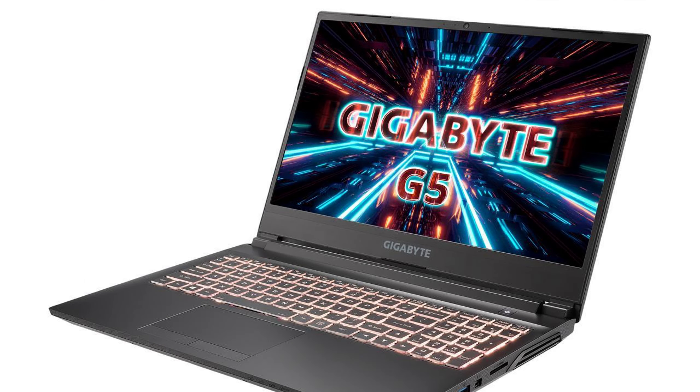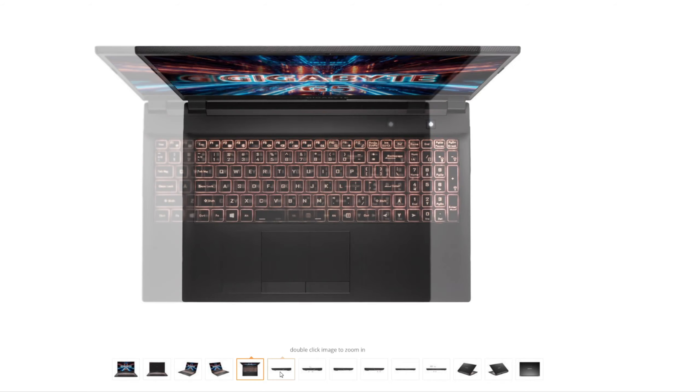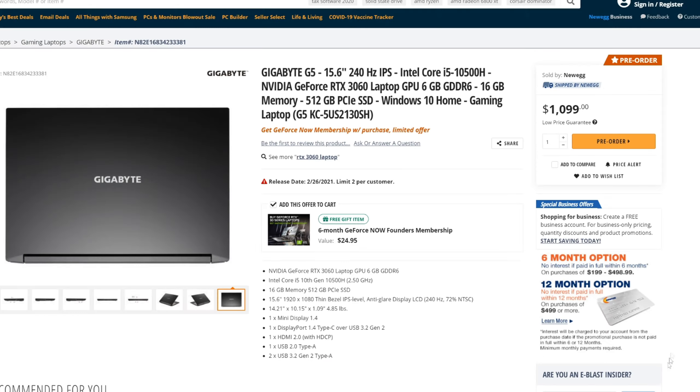The next laptop I'm going to be covering is one from Gigabyte, which is the G5. It is priced at $1,100 and it's actually available for pre-order. This laptop has some really good specs for only $1,100, and my favorite part is the 240Hz display panel. Again, it has an RTX 3060 GPU, which is probably the Max-Q or the Max-P version, which is expected at this price range.